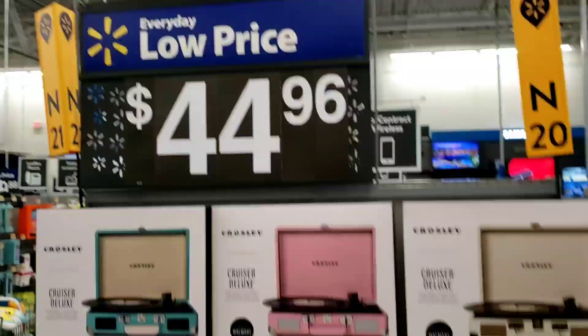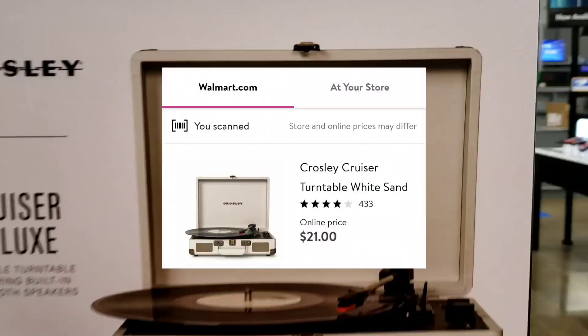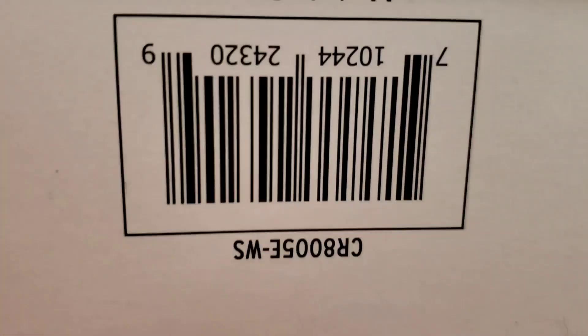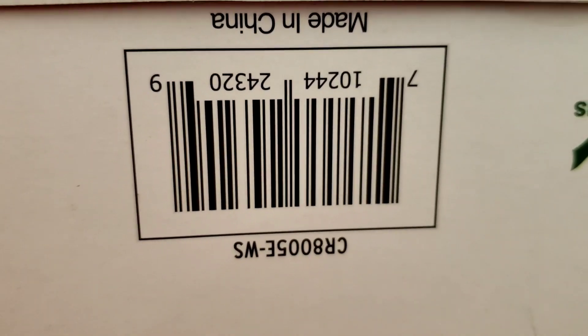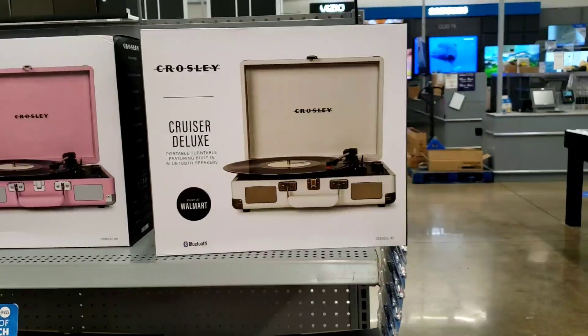These are $44.96. Now I always check online when I scan an item, because sometimes it's cheaper. Here's the barcode — even though it's $44.96 in the store, it's only $21 online. So this is definitely a good online deal, and I'm actually going to bring online deals to my channel.